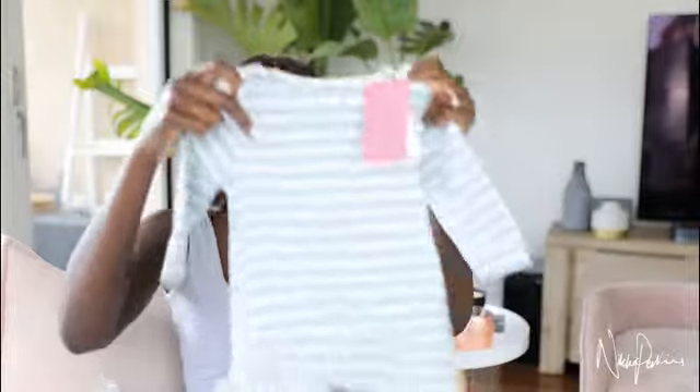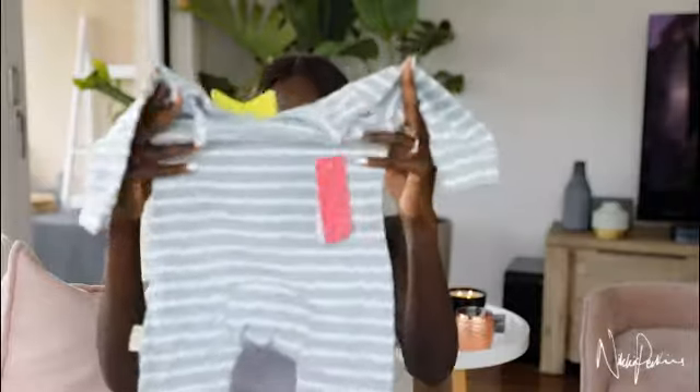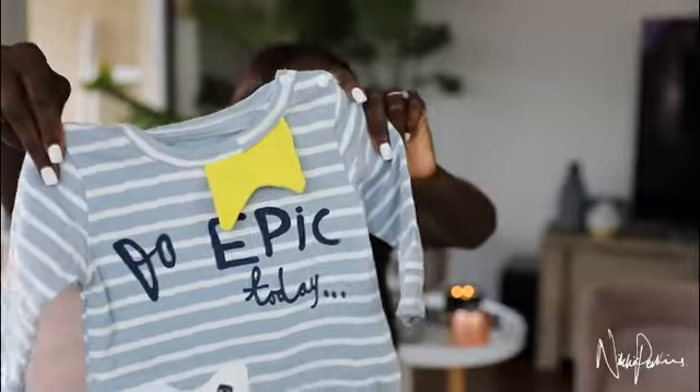Oh, this is cute — this one just says 'Do Epic Today' and I'm not quite sure what it's meant to be, but I think it's cute anyway. Tags on the outside of this one as well. Quality seems okay but sizing seems a little off — this is meant to be zero to three months too. It just seems really wide. Maybe I just have skinny babies, but yeah this one's cute. I'm definitely going to keep this.